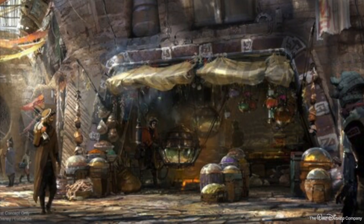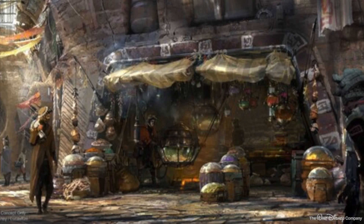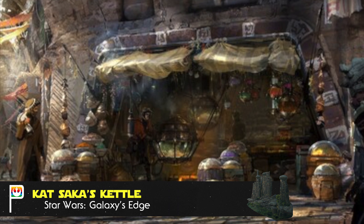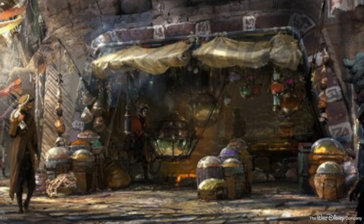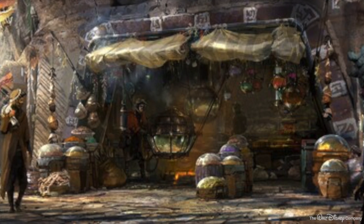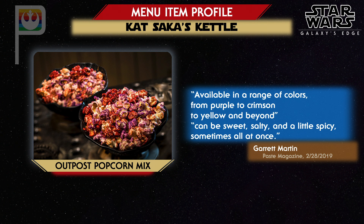For guests who wouldn't feel complete without popcorn, Galaxy's Edge has them covered at Kat Saka's Kettle in the marketplace area of Black Spire Outpost. Kat Saka is a farmer whose family has been growing the grain they heat into a fluffy, flavored treat to peddle in the marketplace alley. Known as the Outpost Mix, Disney describes it as a colorful blend of sweet and spicy flavors popped in coconut oil. Garrett Martin says the differently colored kernels create a cornucopia of flavors — sweet, salty, and a little spicy, sometimes all at once. A collectible MSE-6 Series Repair Droid Souvenir Popcorn Vessel will also be available.